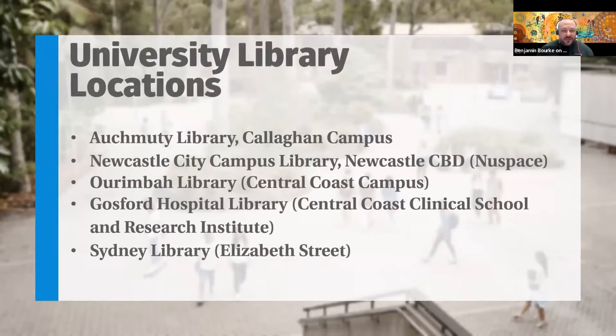The University Library has many locations. The main locations are Auchmuty Library here at Callaghan, we have a presence in Newspace, there's a library down at Ourimbah, and we have a presence in the Gosford Hospital and in the Sydney CBD. Hours for the libraries vary throughout the semester — in summer hours, mid-semester break, and public holidays, those hours can change. We recommend looking at the website.